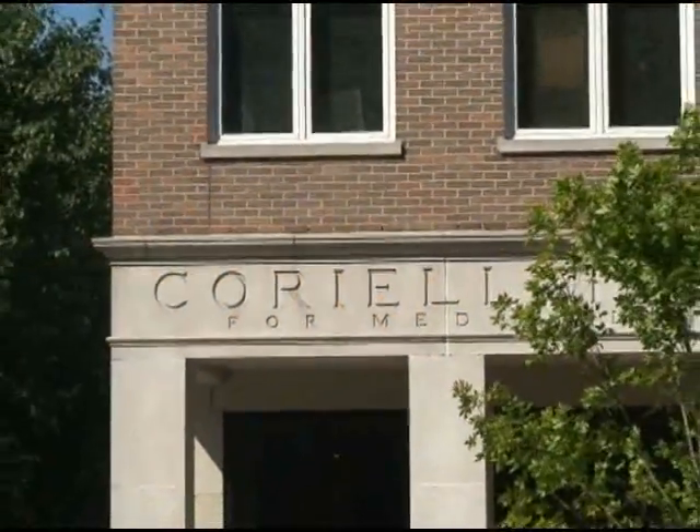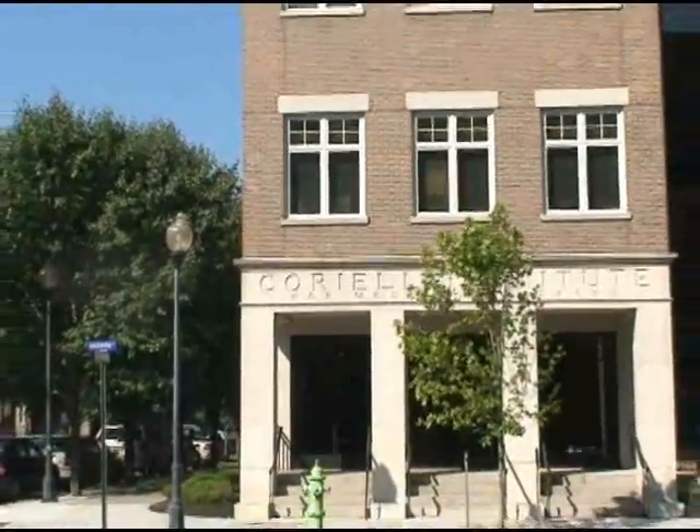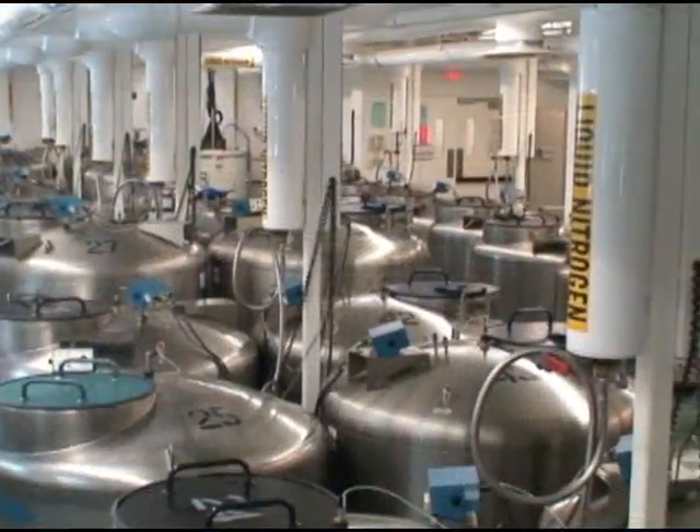The Coriell Institute for Medical Research, located in Camden, New Jersey, has been the world's leading biobank since 1953.